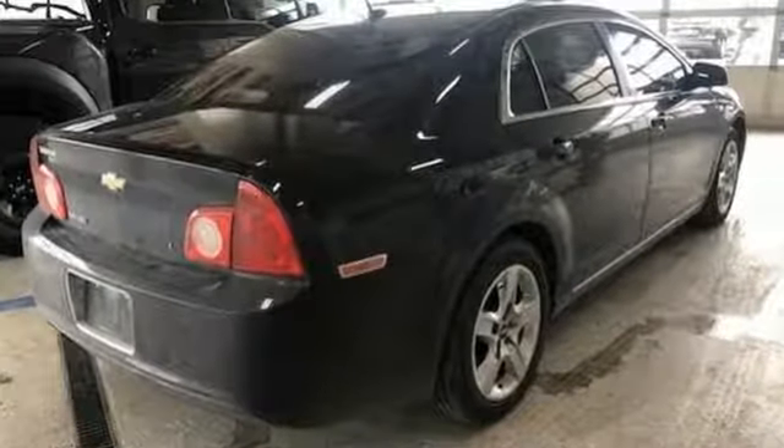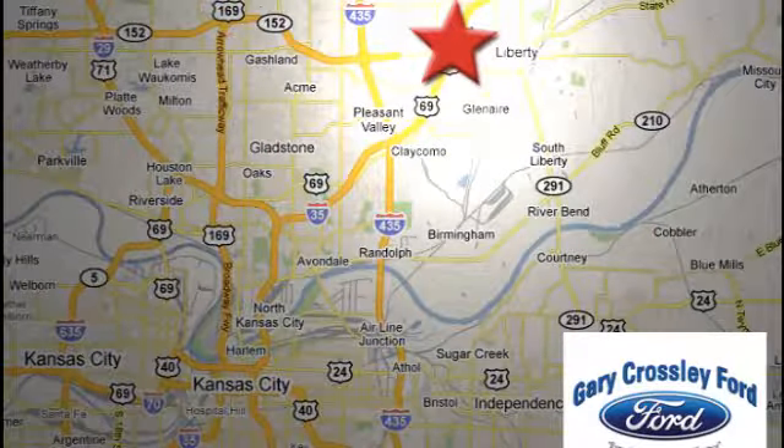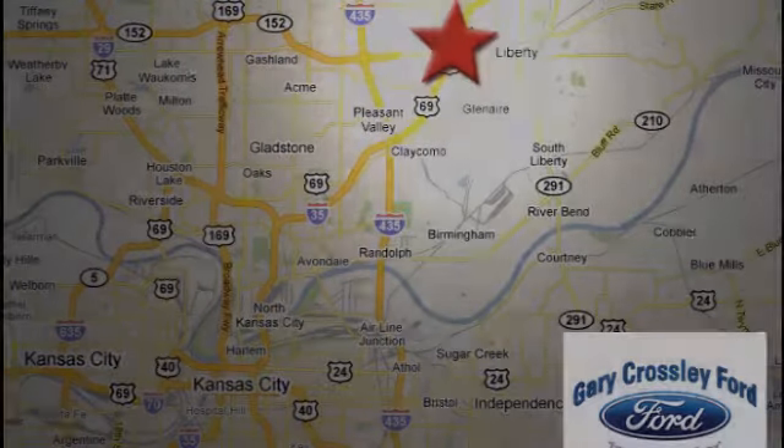See what it can do for you when you take it for a test drive. Discover the Crossley difference today, 8050 North Church Road in Kansas City, in the Liberty area at I-35 and 152, just 10 minutes from downtown.